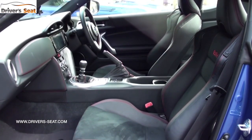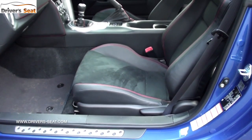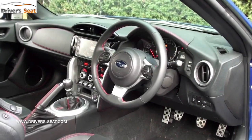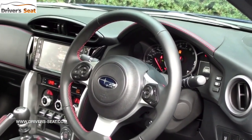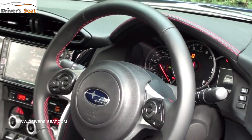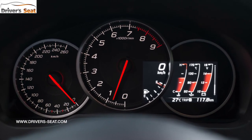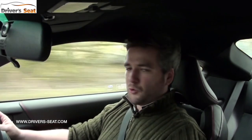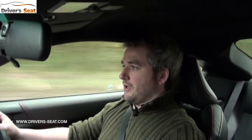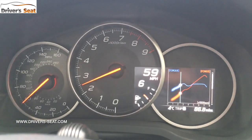The seats are firm but figure-hugging and really hold you in place. The steering wheel has been redesigned, as have the instrument dials. The wheel is nice to hold — leather-wrapped and well sized. The dials are pretty clear: the central dial is a rev counter with speed digitally shown, while there's a speedometer to the left, though it's a little smaller and you do squint to read it. On the right there's a small computer showing your torque curve.